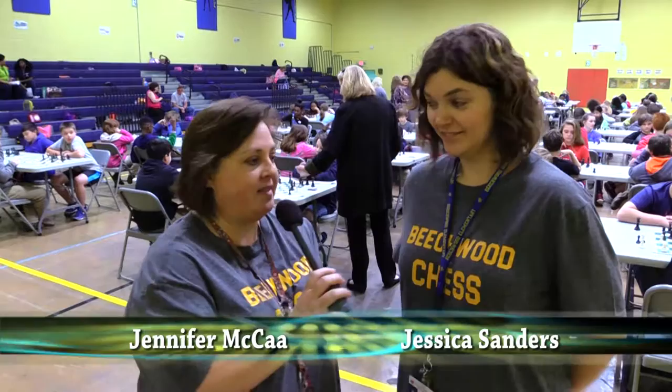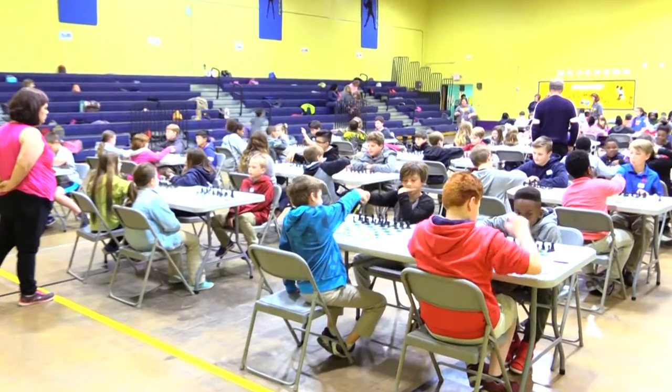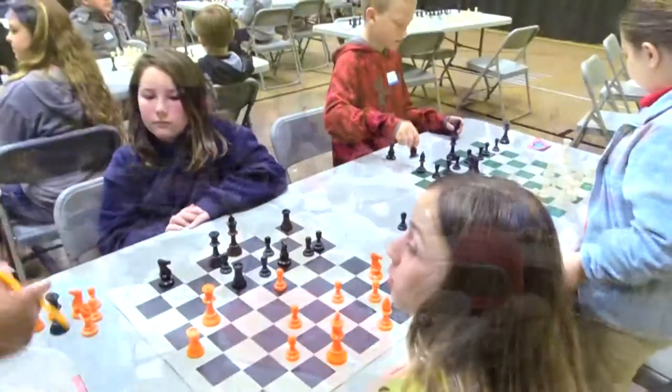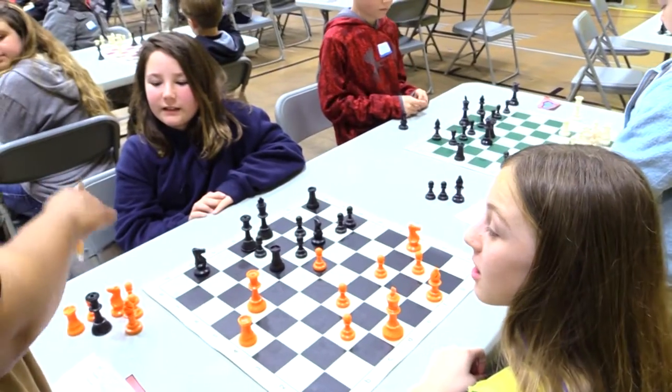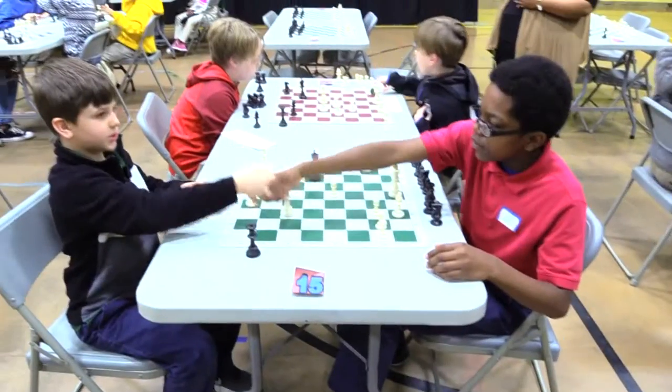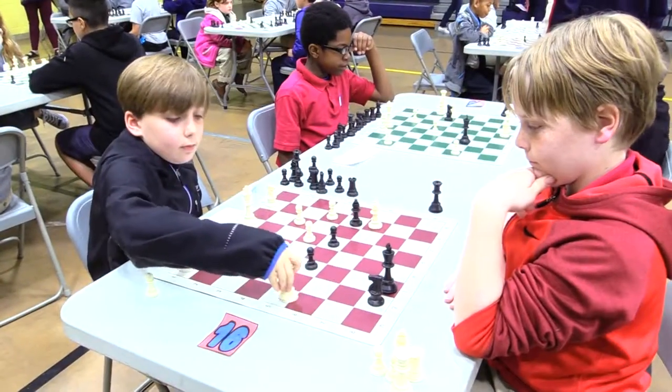Hi, I'm Jennifer McCaw and I teach Gates at Beachwood Elementary, and this is Jessica Sanders and I also teach Gates at Beachwood Elementary. We are here today with our district chess tournament and we have most of the elementary schools in the district represented. Beachwood is fortunate enough to host this tournament yearly — I believe this is our fourth year hosting the Gates chess tournament.